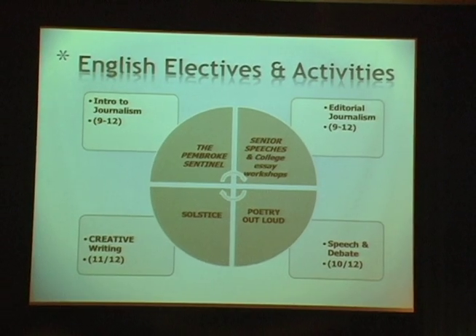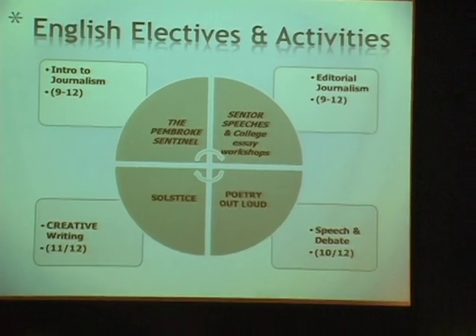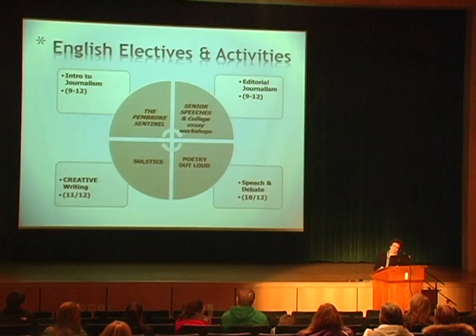We also have electives for those who can't get enough English. We have an intro to journalism elective open to grades 9 to 12, an editorial journalism class — think of it as honors journalism — also open to grades 9 to 12, a creative writing course, and a speech and debate course.